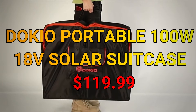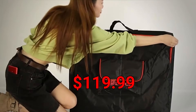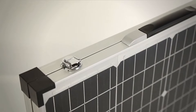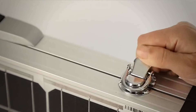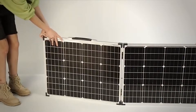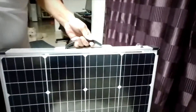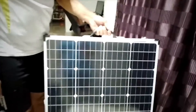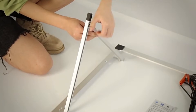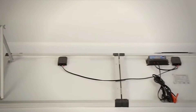Next is the Dokio portable 100-watt 18-volt solar suitcase. This price of $119.99 was at the moment of recording, so you would need to check if it's still at this price. At this price it is definitely the best choice for any 100-watt solar panel. With a carrying bag and handle, it is much easier to transport wherever you go. The cable length is 9.8 feet or 3 meters, giving you a lot of flexibility when setting it up.